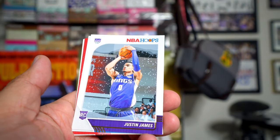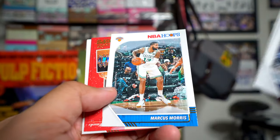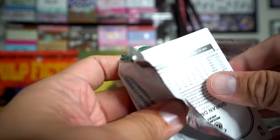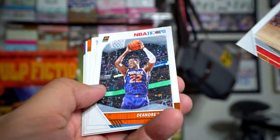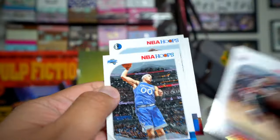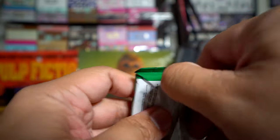Moritz Wagner, Justin James — that looks like during a summer league game — Marcus Morris, Cam Reddish, Zach LaVine. Bradley Beal, Ayton, Norvel Pelle, Ty Jerome, Dwyane Wade, Aaron Gordon. Purple Luka, Dragic, and here is a really thick pack — looks like there's going to be a jersey in this one.